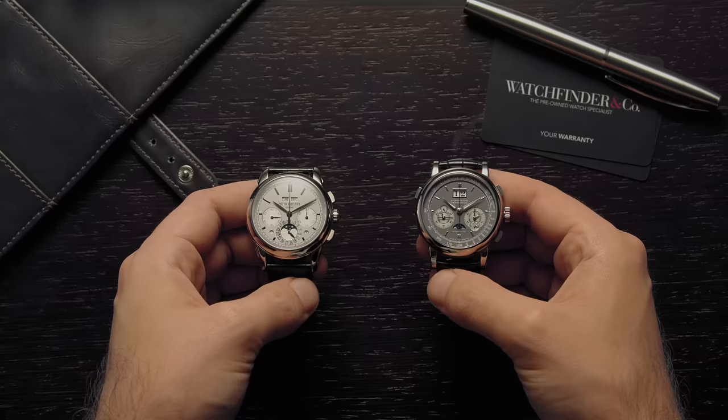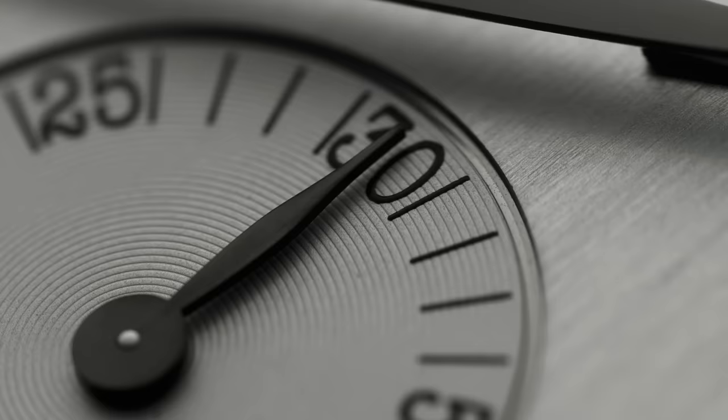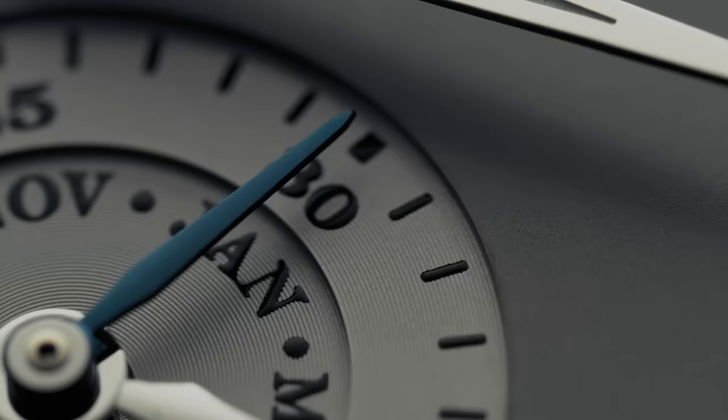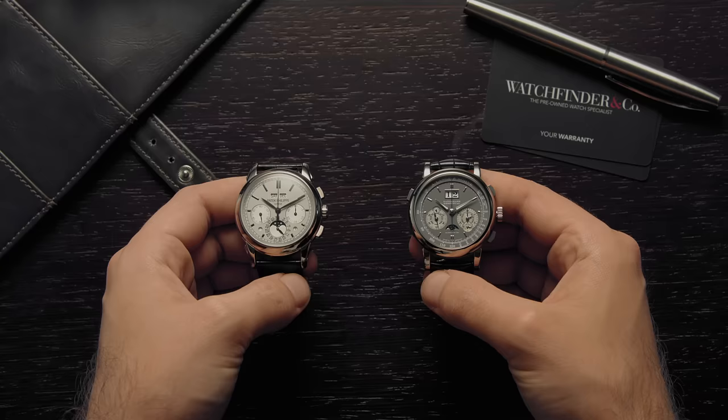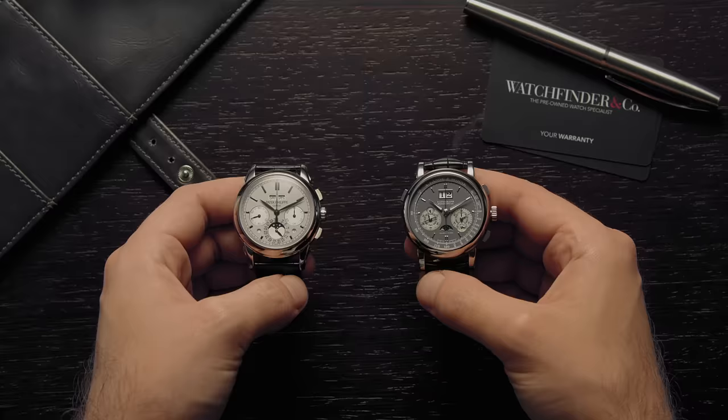This is it. This is the big one. In one corner you've got Patek Philippe, king of the watchmaking trifecta, and in the other you've got A. Lange & Söhne, the crisp clinical perfectionist. It's Switzerland vs Germany, classic watchmaking vs polished efficiency, and what better way to fight this fight than with some flagship watches from each brand.